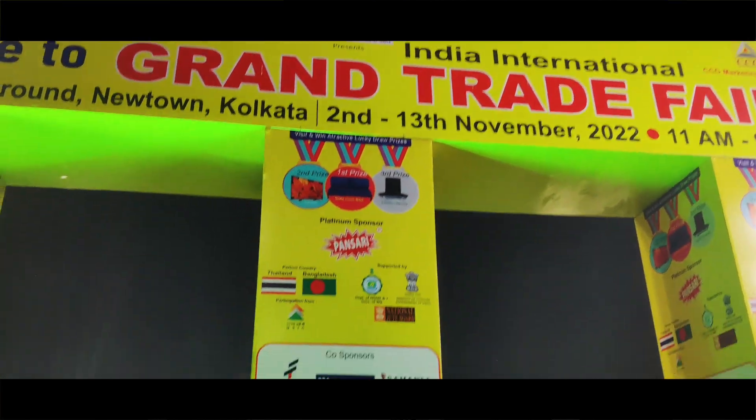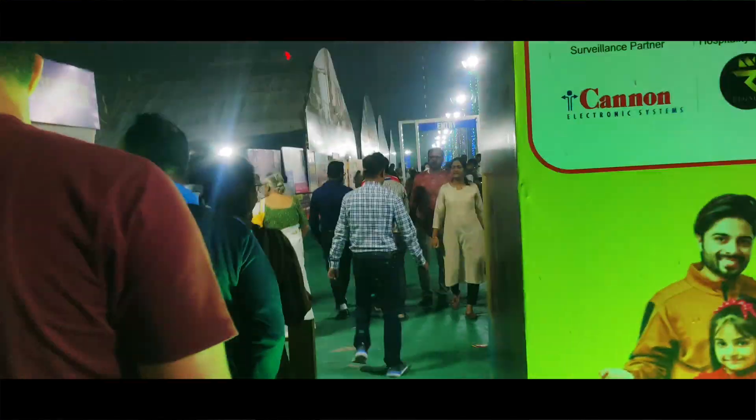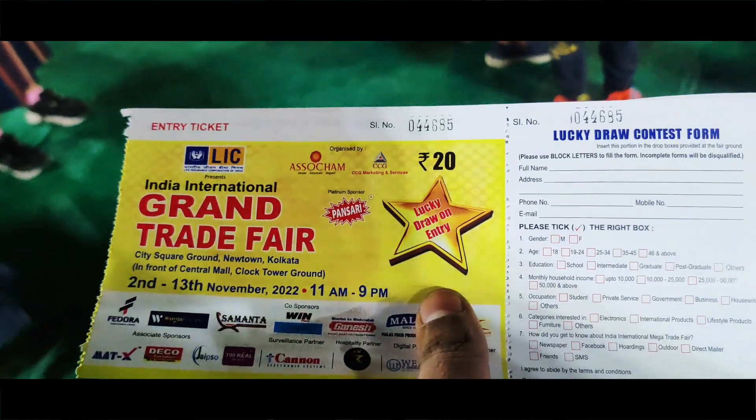Welcome to the channel! Today we have visited the Grand Trade Fair in New Town, a special event. The ticket is only 20 Rs.